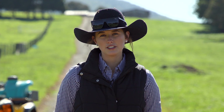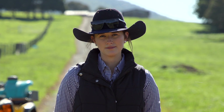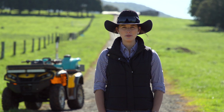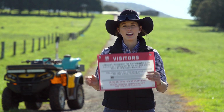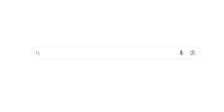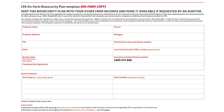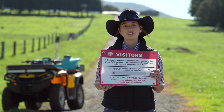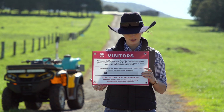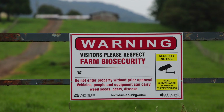Here you'll need a farm PIC — Property Identification Code — and a farm biosecurity plan. A farm biosecurity plan enables you to record and manage all of your inputs and outputs from your property. To create one, search online for 'LPA farm biosecurity plan' and templates will come up which you can fill in with your own details. From there, you'll get a sign which you can put at the front gate with your details, where people must contact you before entering your farm.